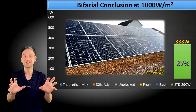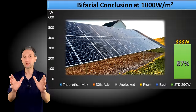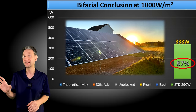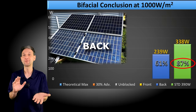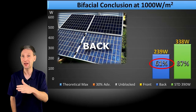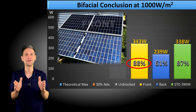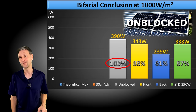Let's take a look at all this information together and draw some conclusions. A standard high-quality monocrystalline panel usually produces 85 to 90% of its rated value at 1,000 watts per meter squared, and ours was right there at 87%. Our bifacial panel flipped upside down with the face blocked can produce an impressive 61% of its front-side rated value. The front side of the bifacial with the back blocked produced 88% of its rated value, and with the back unblocked it hit a record-breaking 100%.